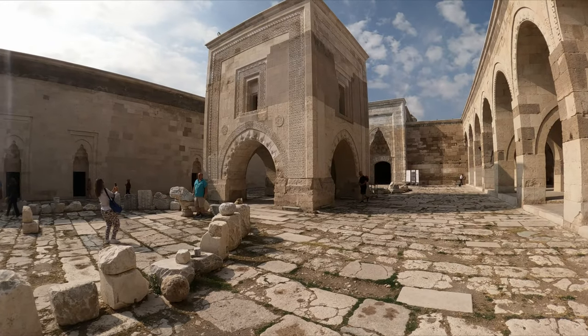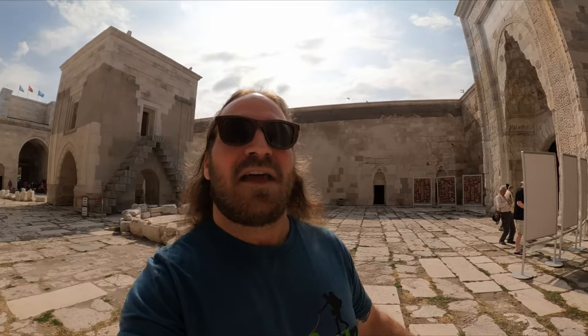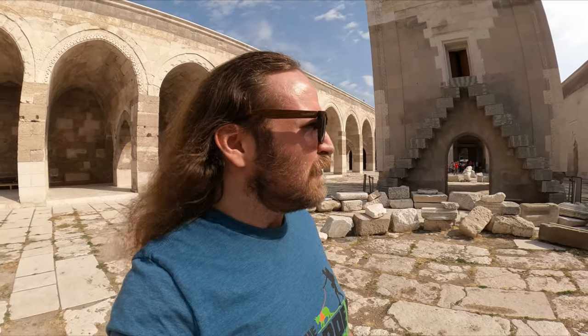Not only is this a place for them to stay — basically a hotel or a stopping point — it is also a fortress for them. The caravans were allowed to stop here for three days and then they wanted them to get out.